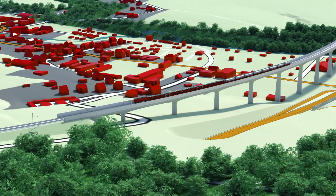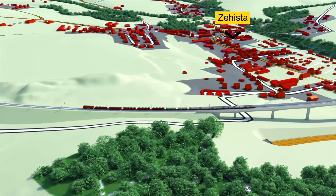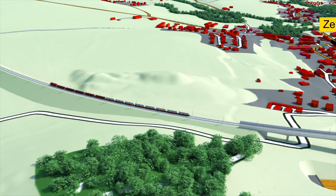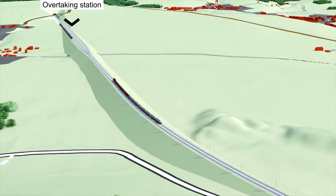The new line will run approximately 2 km through open terrain to the beginning of the cross-border base tunnel. Within the optimization of the rail routing, an overtaking station will be planned in front of the tunnel portal at the Lohmgrundrücken area.